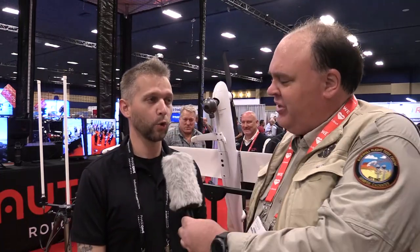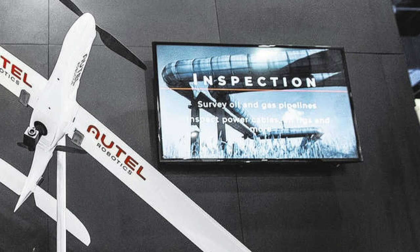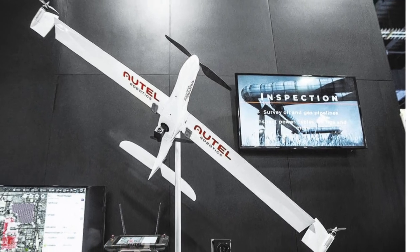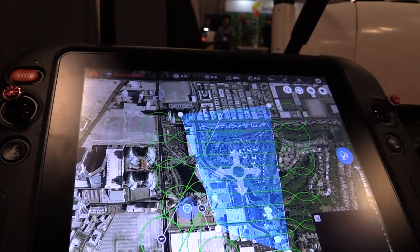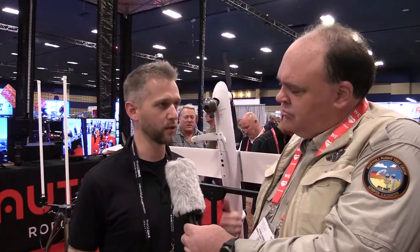What are the anticipated use cases for this aircraft? Quite a few really. Any kind of commercial or industrial use where you need to be in the air trying to get a different perspective or map something for a long period of time. Very short missions and low to the ground might not make sense, but pipeline inspections, large mapping, surveillance — anything like that totally makes sense to use this.